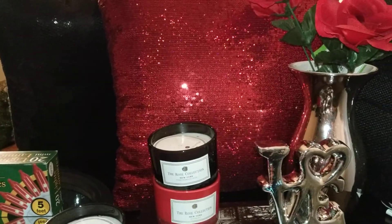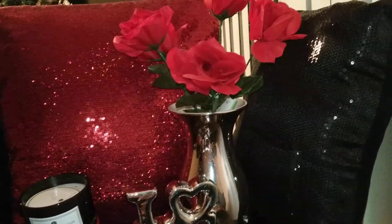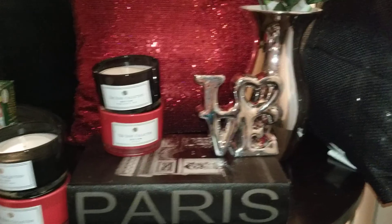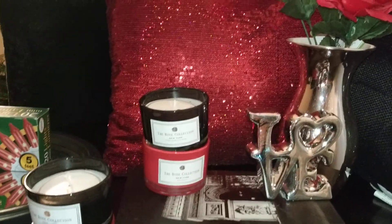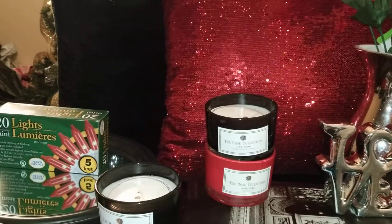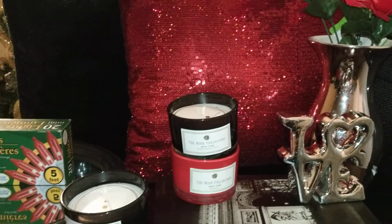I don't go all out for decorating. I believe simplicity is the key. I like a little subtle undertone to my Valentine's Day decorating. So I'm going to show you some things that you can use for inspiration as to how to achieve that look without spending a whole lot of money.